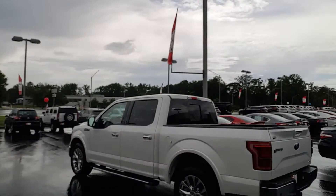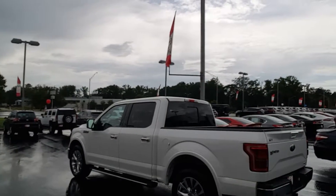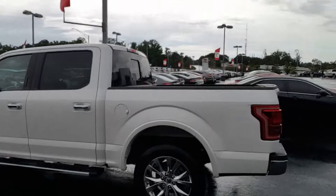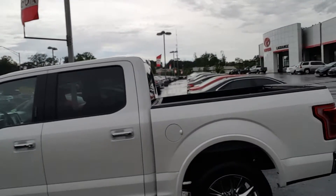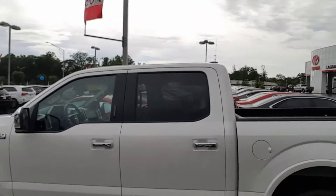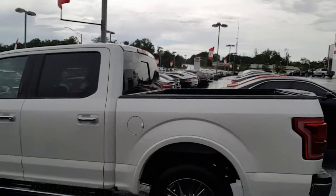This one is the Cypress Pearl with the chrome package. You're going to get the chrome 20-inch rims. It's got Michelin tires, running boards, chrome mirrors, and a code locking door.